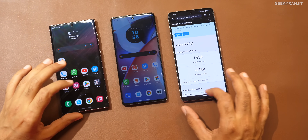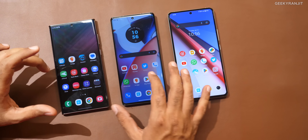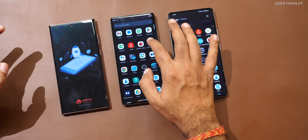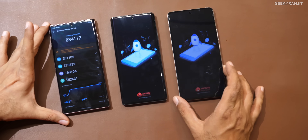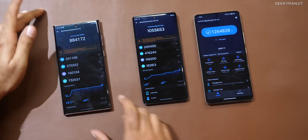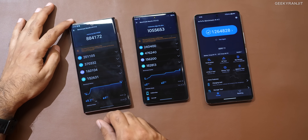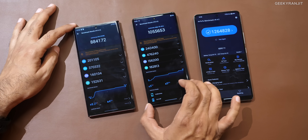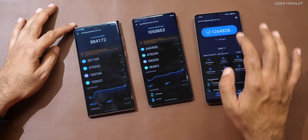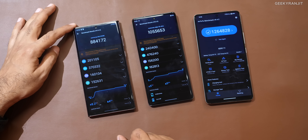To give you a broader idea, I also ran AnTuTu. Let's look at those scores. Starting with the Snapdragon 8 Gen 1 on the Samsung Galaxy S22 Ultra — we got a score of 8,084,142.